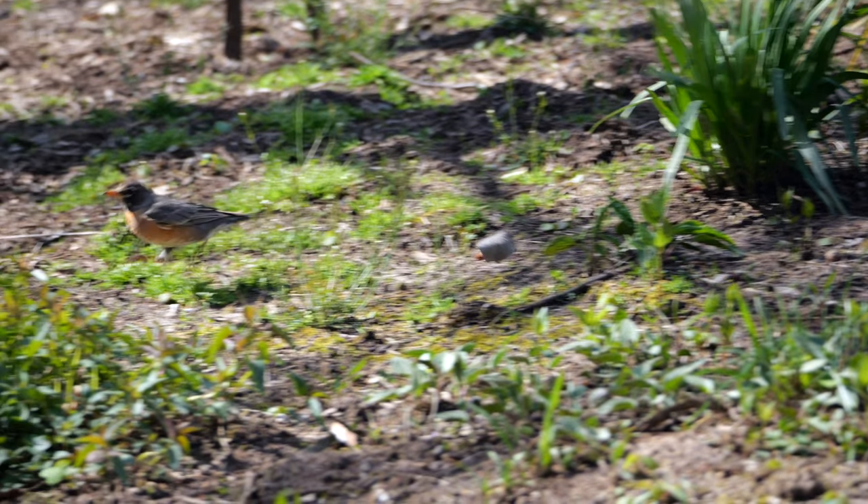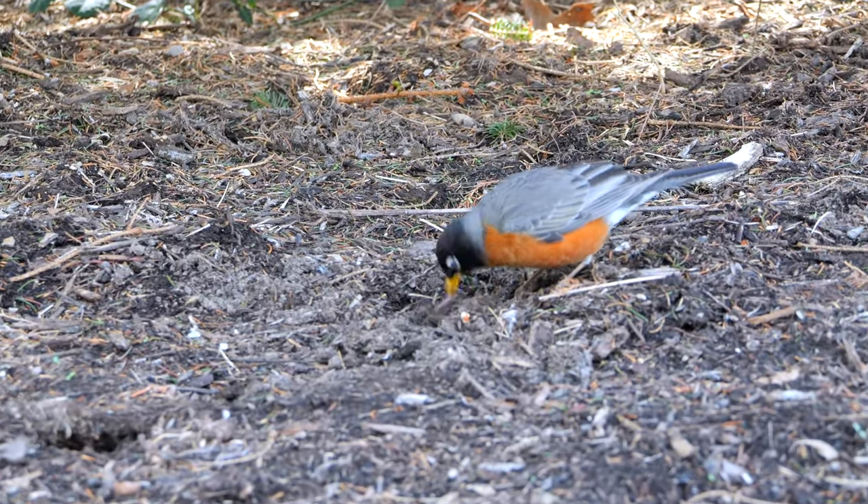25 earthworms live in a square foot of soil — that's a million an acre. This Robin wants his share.